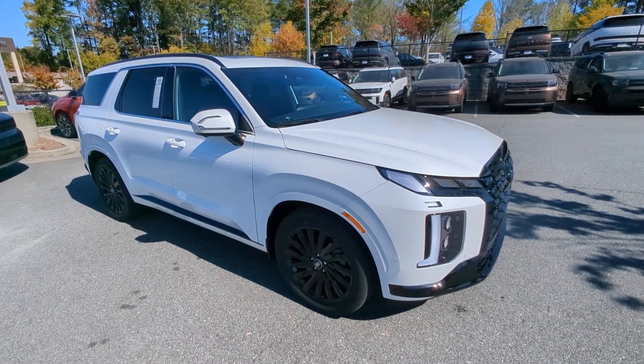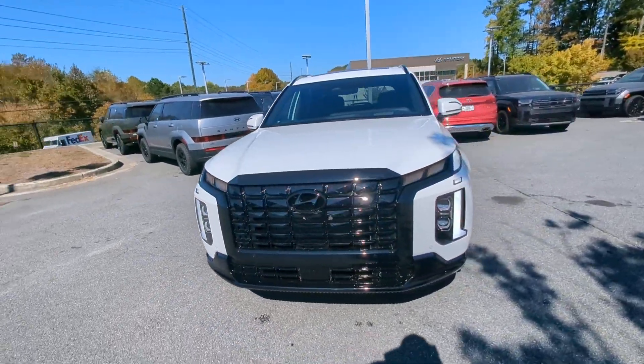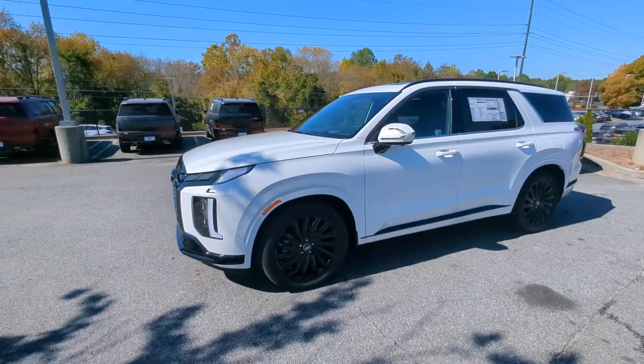Enjoy the view of this 2025 Hyundai Palisade. Enjoy a new level of comfort and convenience on all your family outings in this spacious Palisade.